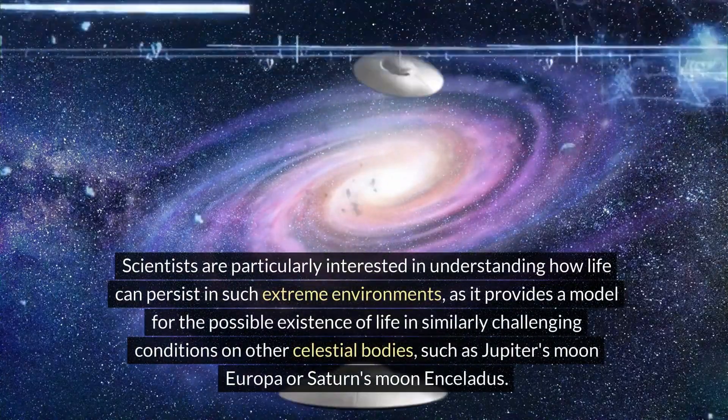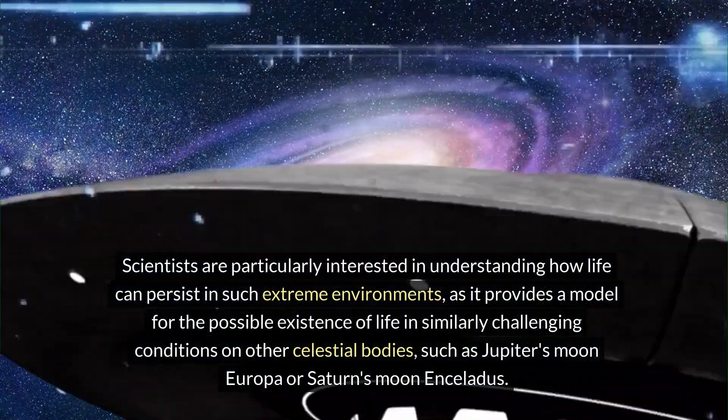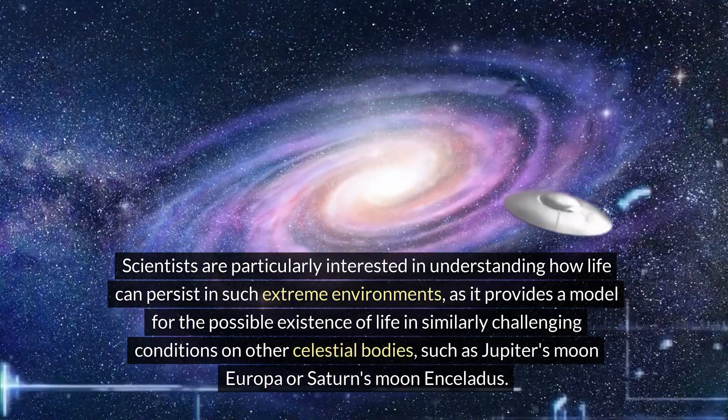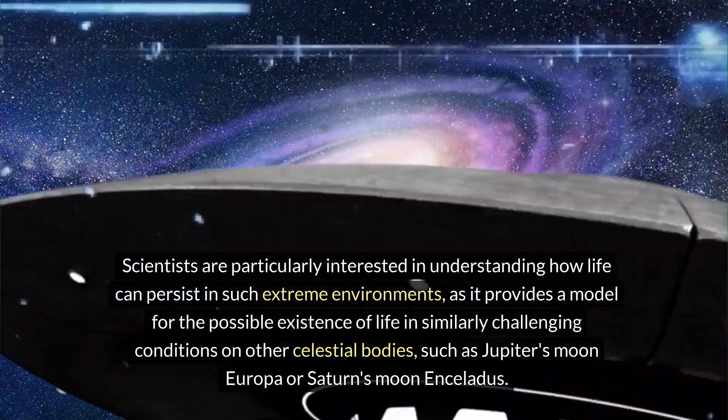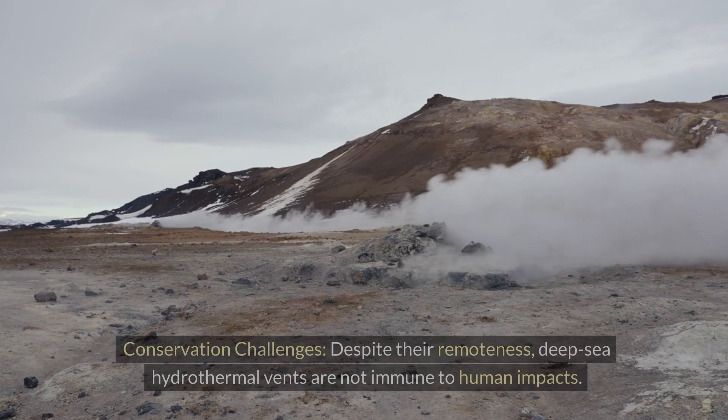Scientists are particularly interested in understanding how life can persist in such extreme environments, as it provides a model for the possible existence of life in similarly challenging conditions on other celestial bodies, such as Jupiter's moon Europa or Saturn's moon Enceladus.